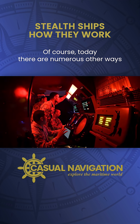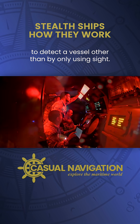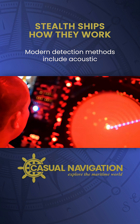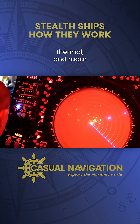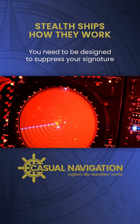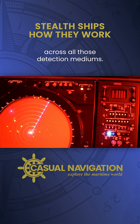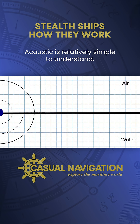Of course, today there are numerous other ways to detect a vessel other than by only using sight. Modern detection methods include acoustic, thermal, and radar. To be a proper stealth ship today, you need to be designed to suppress your signature across all those detection mediums. Acoustic is relatively simple to understand — you need to make the ship as quiet as possible.